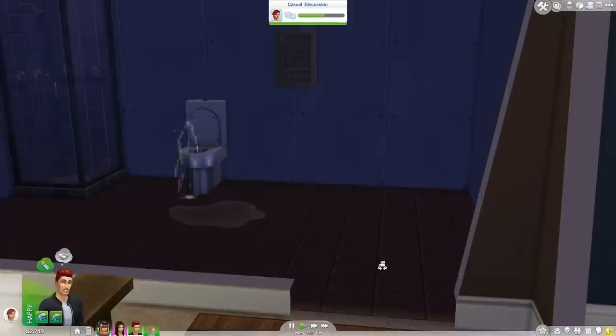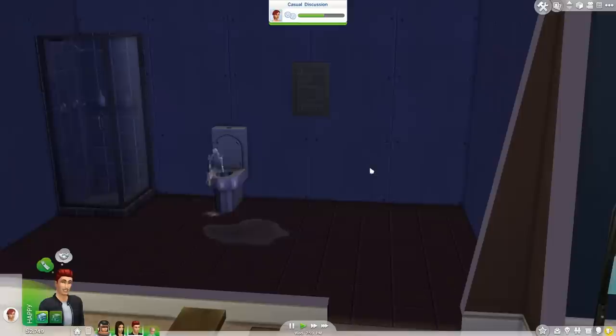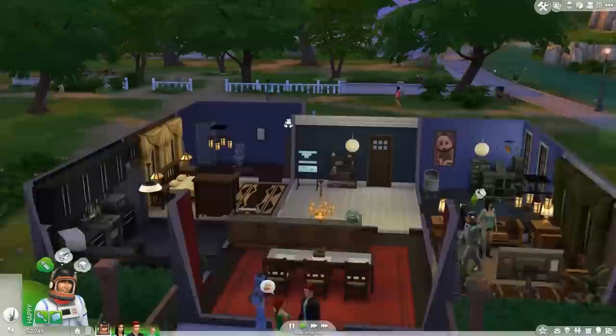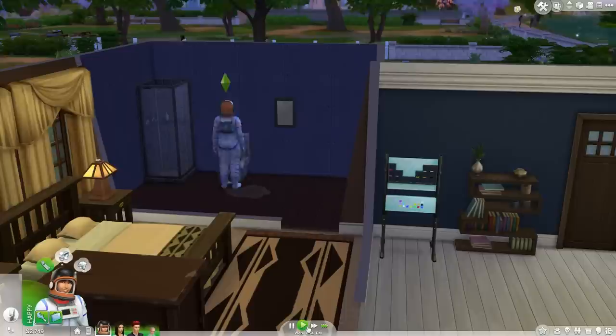Look how cute our bathroom is - it's literally the best. It is Pinterest, Instagram, Tumblr quality. We're going to have Jose repair the toilet. With this little bonus that we received, we will go ahead and put together the bathroom. Because it is pretty ugly - so definitely needed.